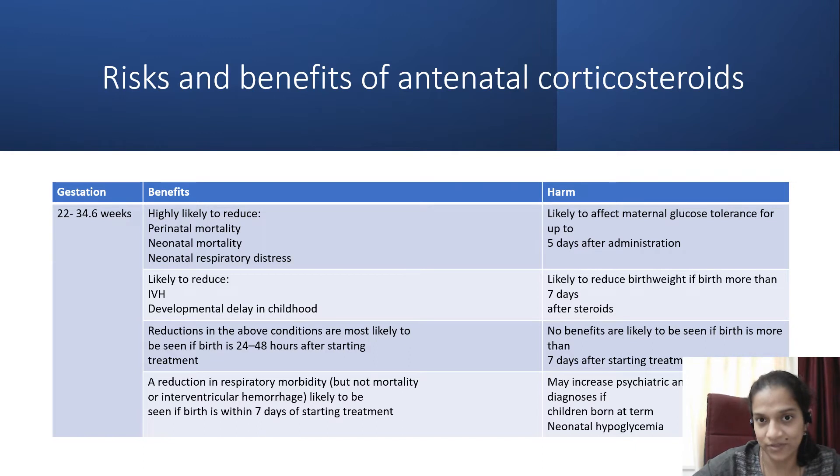What are the harmful effects of steroids? It is likely to affect maternal glucose tolerance, resulting in maternal hyperglycemia which can last for 5 days and may result in neonatal hypoglycemia as blood sugar levels in the mother rise. It is likely to reduce birth weight if birth is delayed for more than 7 days. No benefits are likely to be seen if birth is more than 7 days after starting treatment. It may also increase psychiatric and developmental problems in the baby if they are born at term.